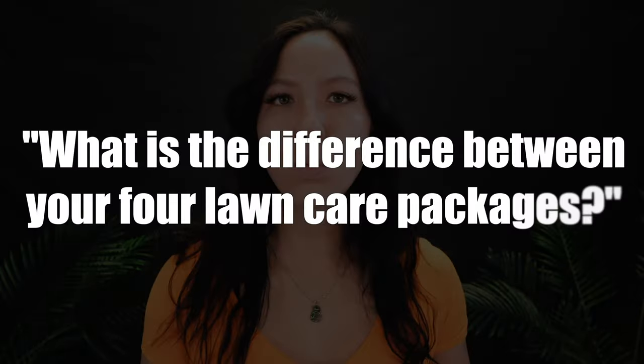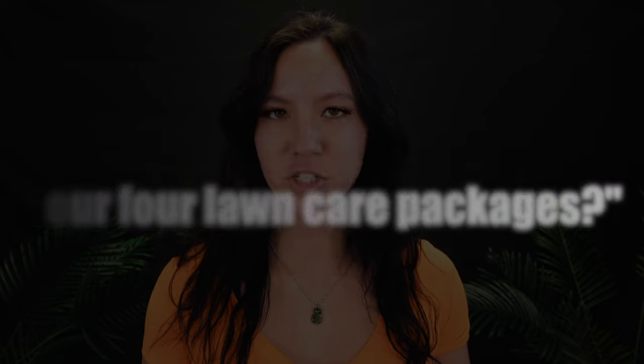My name is Jess with Scooter's Lawn Care. I'm the production manager here. I just wanted to go over a couple of questions that we get a lot from potential mowing clients when they call in for an estimate. They want to know what's the difference between our four different mow packages. We offer four different mow packages because everyone's lawn is different.